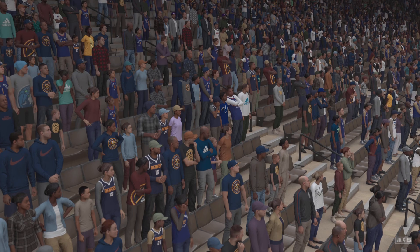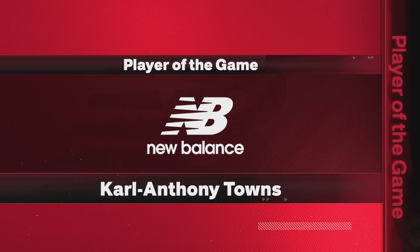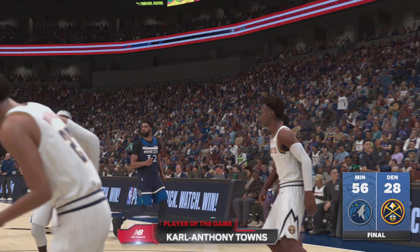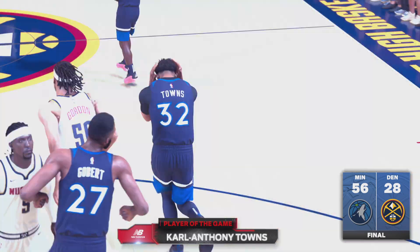Much appreciated, David. Well folks, that's going to do it for now. For Greg Anthony, Brent Berry, and David Aldridge, this is Kevin Harlan. Thanks for watching The NBA presented by 2K Sports. And now, our New Balance player of the game: Carl Anthony Towns.